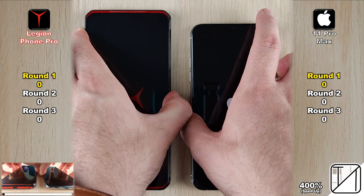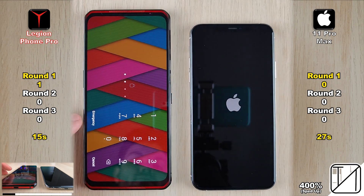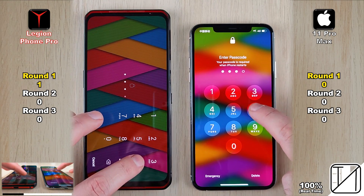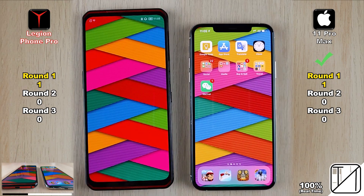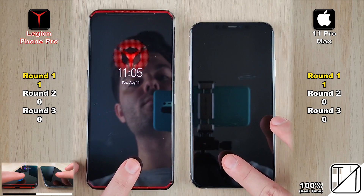Starting with a simple boot — the Lenovo is stuck in landscape orientation, which is how they want you to use the phone, but we'll switch to portrait shortly. The Lenovo booted in 15 seconds as opposed to 27 seconds on the iPhone, giving the Lenovo its first point. The iPhone quickly snapped back with its own point when refreshing app icons on first entering the home screen.